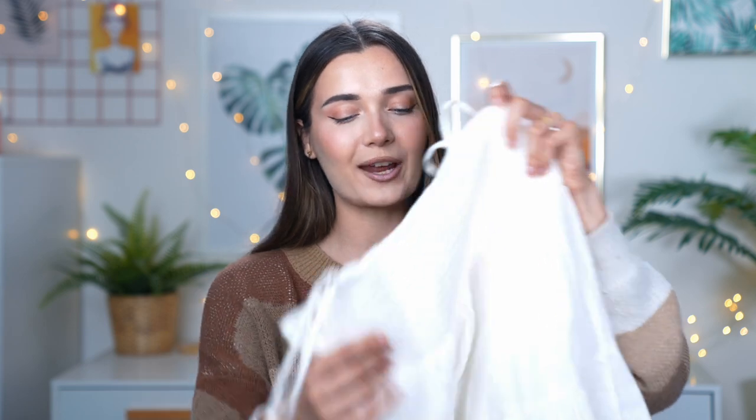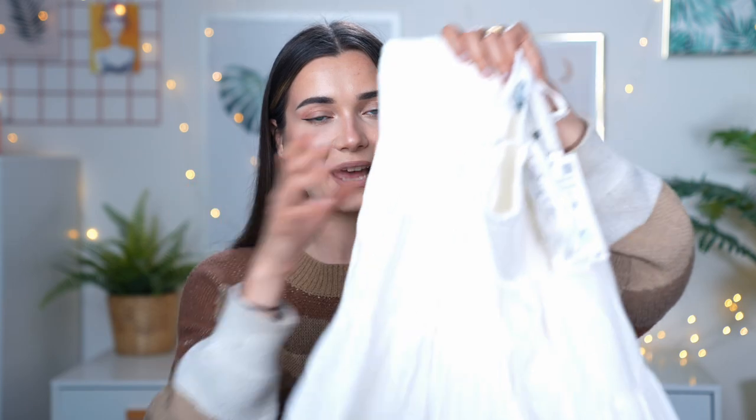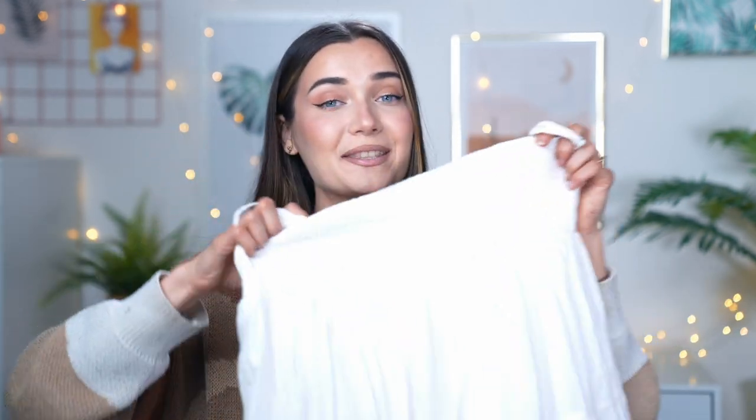Next up, one of the cutest summer dresses I've seen in a long time. As soon as I saw it at the front of the Zara store I had to have it. It was £32.99 and it's a baby doll shape — super narrow bust that fans out into a really poofy, tiered ruffle bottom. I had holiday in mind when I got this, imagining it by the beach. The straps are adjustable which I love.